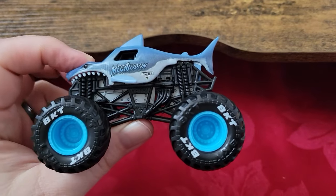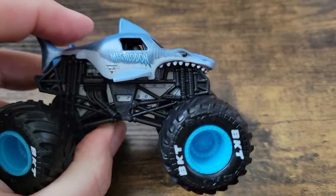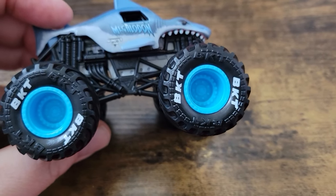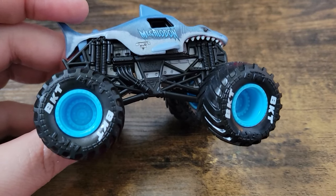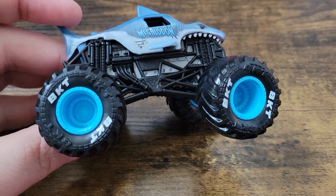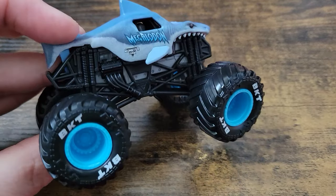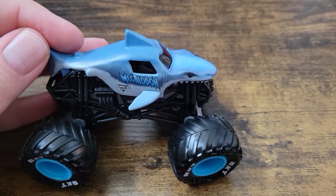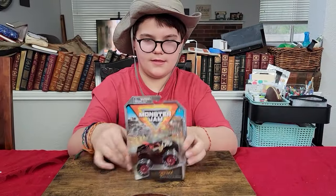Here is Megalodon. I've been unboxing a lot of Megalodons and this one is one of my favorites. It has the white BKT printing on the tires, blue rims, blue beadlocks, gray chassis, and black roll cage — it all works really well together and matches the body colors. I wish the wheels were a slightly different shade of blue to match the top, but it's got a nice heft to it since it's all true metal, which is what Spin Master advertises.